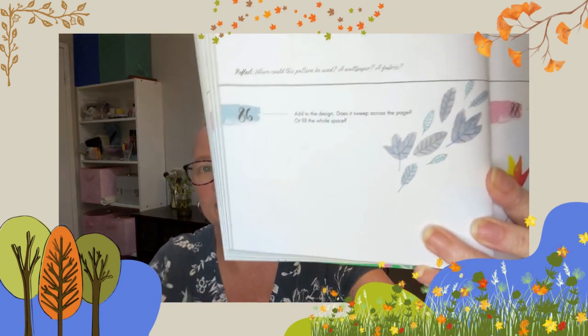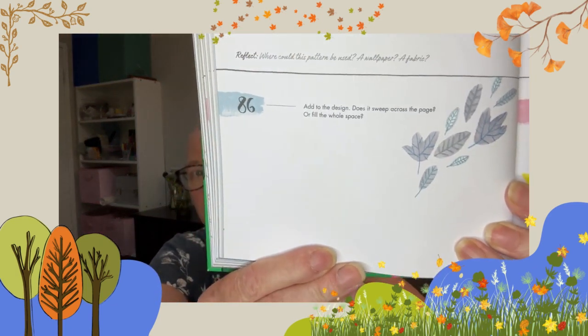Hi there, welcome to day 86 of 365 days of art in nature. Here is the art prompt for the day — have a look at that little leafy design there. It simply says 'add to the design.' Does it sweep across the page or fill the whole space?